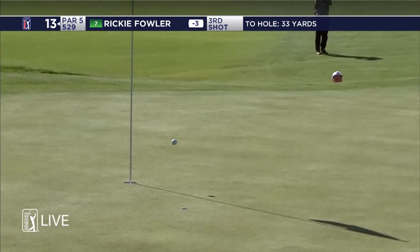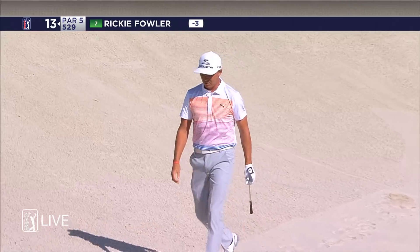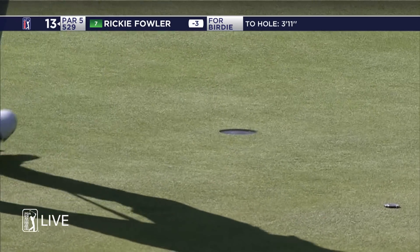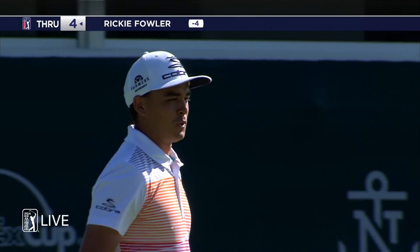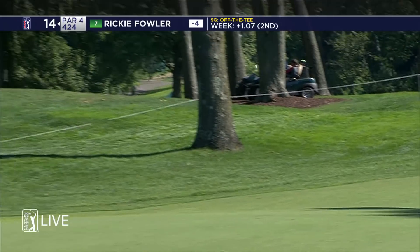He's Ricky — that is so good. Stay in there ball. Downwind today, less than driver here and it's going to be perfect down the center.